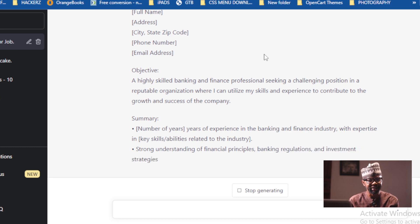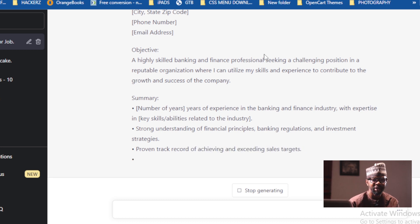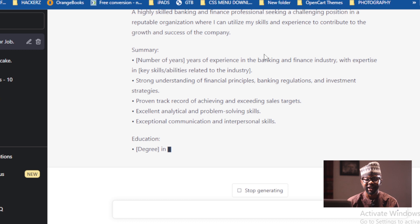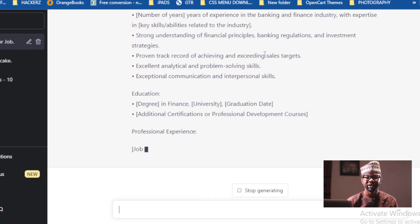It's giving you everything you need — you just copy the complete output and then edit it, include your own inputs, and that's it. So as a job seeker, you can conveniently use the AI to your own advantage. Get it to help you prepare a proper cover letter, a good resume, and then off you go — because I know this is one of the major reasons why people fail to nail certain jobs.